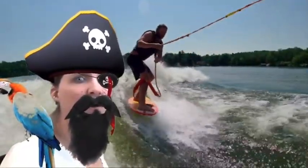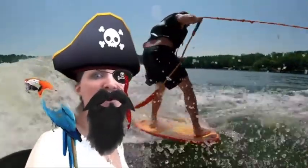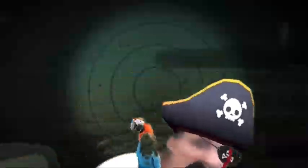Uh-oh! Did he just lose it? Oh no! I hope he doesn't fall! Let's go see if we can help him.